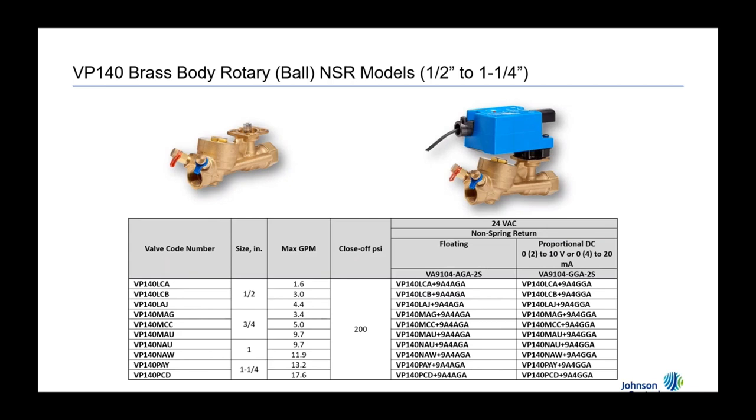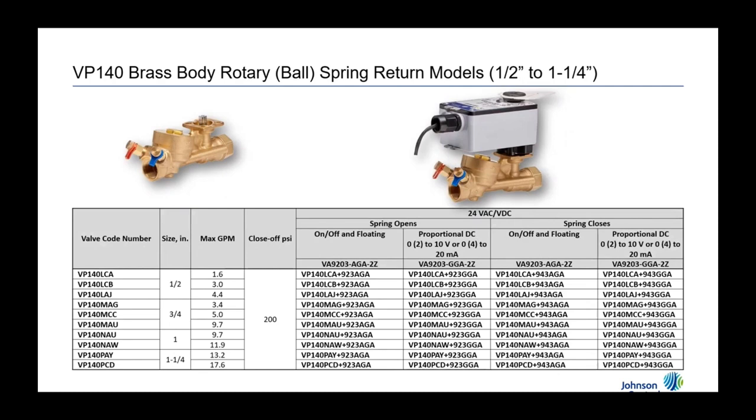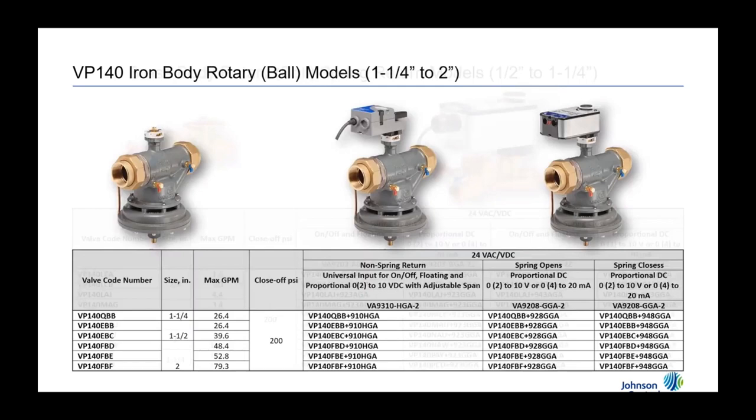Our ball valve line can be purchased as just the valve standalone or with an actuator mounted together. There are also various actuator combinations available. The cast iron version is available in non-spring return and spring return. A unique feature of the large non-spring return actuator is that one actuator handles both on-off and proportional control — you simply select that mode on the actuator itself.